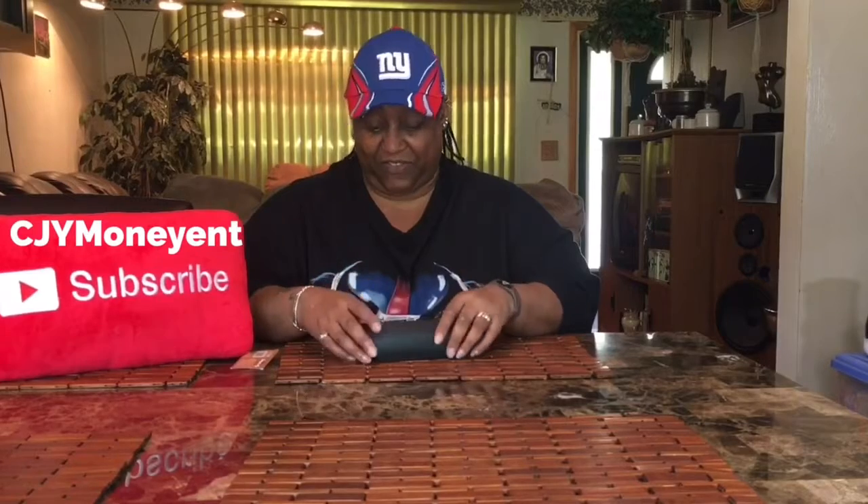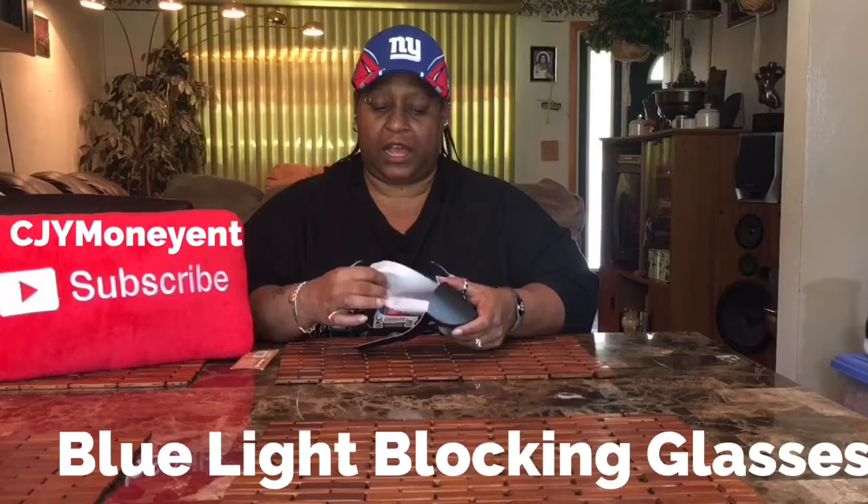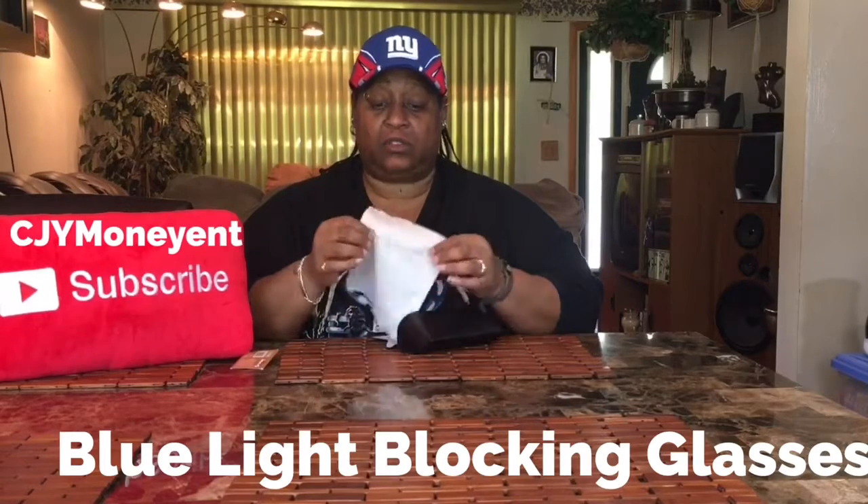It comes in this nice ziploc bag — I always love these little bags, save the bag because I love to save stuff. And it comes in this case.